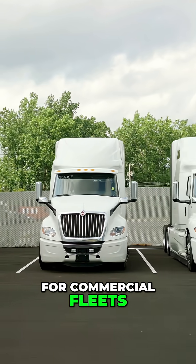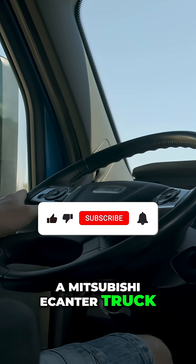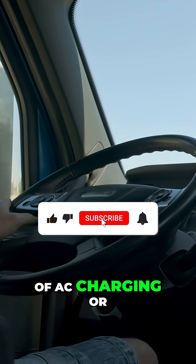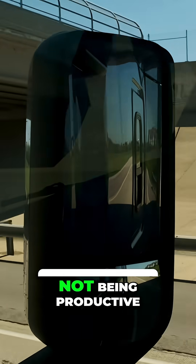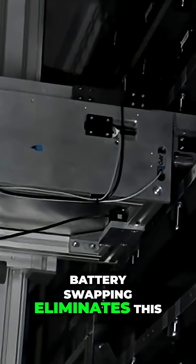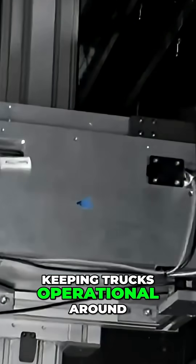Here's why this matters for commercial fleets. A Mitsubishi e-Canter truck normally needs 10 hours of AC charging or several hours on DC fast charging — meaning these trucks are down and not being productive. Battery swapping eliminates that bottleneck entirely, keeping trucks operational around the clock.